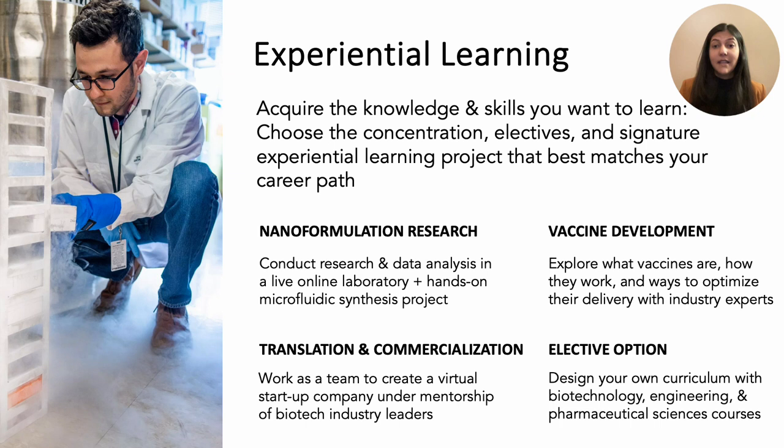In our translation and commercialization courses, you get to work with your peers to develop a virtual startup and business pitch under the mentorship of biotech industry leaders. In our vaccine development courses, you get to explore what vaccines are, how they work, and how nanoparticles can be used to optimize delivery. In our elective option, you get to mix and match courses from biotechnology, engineering, and pharmaceutical sciences to design your own curriculum.